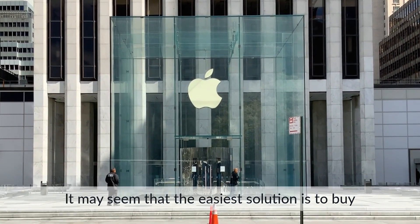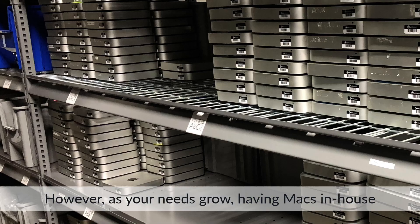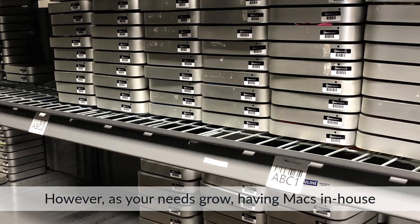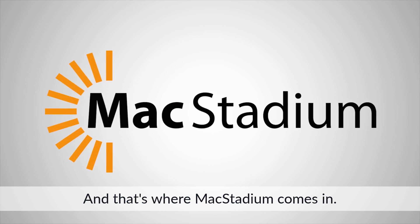It may seem that the easiest solution is to buy a few Macs for your office. However, as your needs grow, having Macs in-house can become expensive, cumbersome, and unmanageable. That's where Mac Stadium comes in.